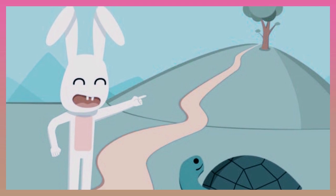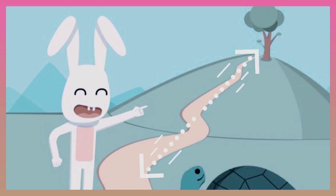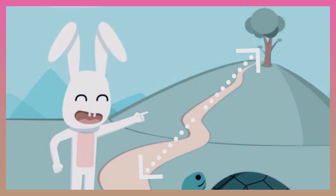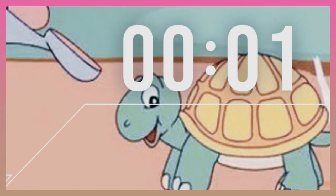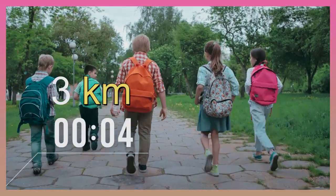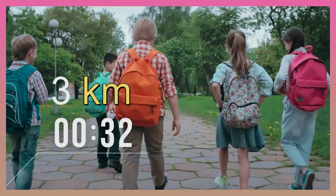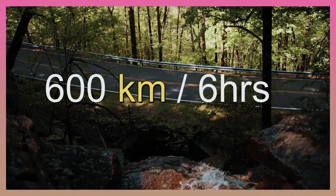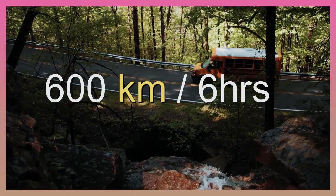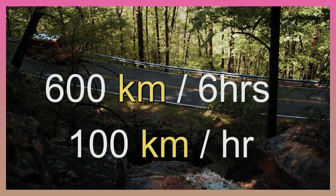You can find the speed that something is moving by doing some simple math. First, you must know the distance traveled. Then, you need to know how long it took to get there. To find the speed, you divide the distance by the time. If your school is 3 kilometers away and it took you 1 hour to walk there, your rate of speed would be 3 kilometers per hour. A bus traveled 600 kilometers in 6 hours, so the average rate of speed would be 100 kilometers per hour.